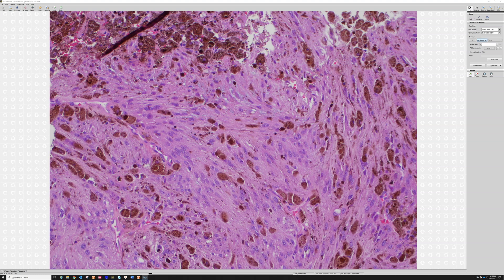The Andrew Folpe group did a gene profiling study comparing melanomas, schwannomas, and these tumors, and found that they cluster separately from both melanoma and schwannoma. So they're not totally like schwannomas and not totally like melanomas — they're their own entity, which makes sense given their unique behavior different from both of those tumors.